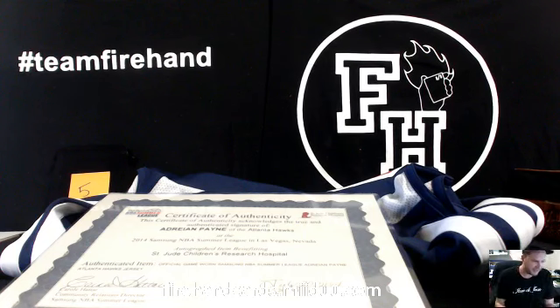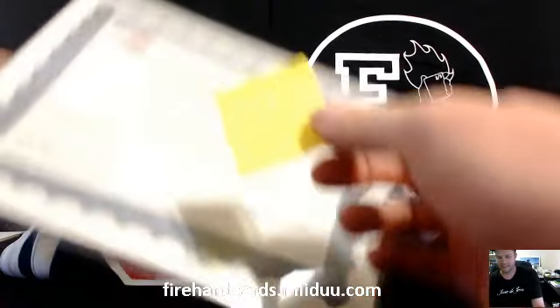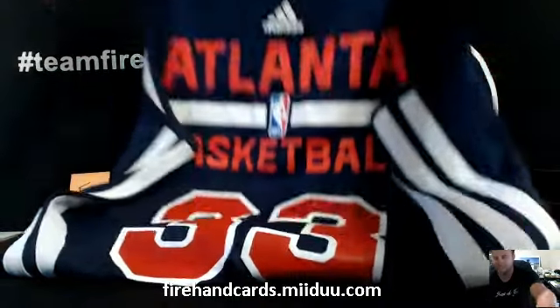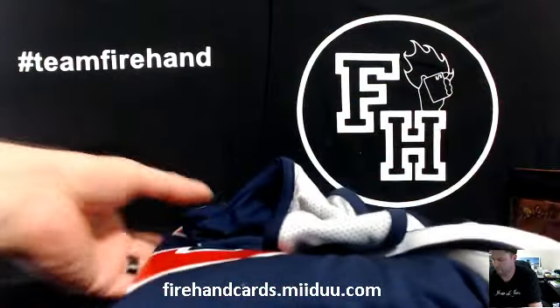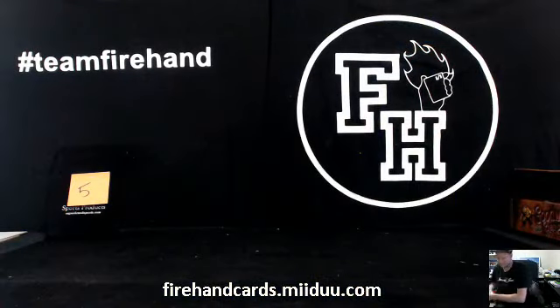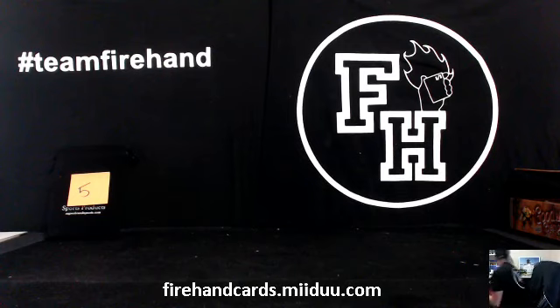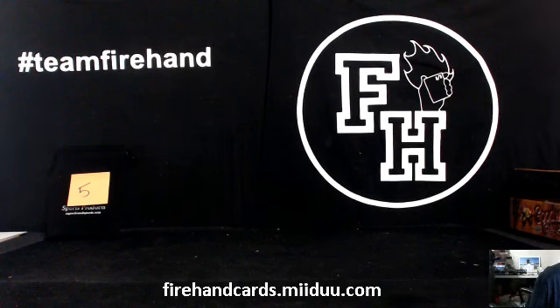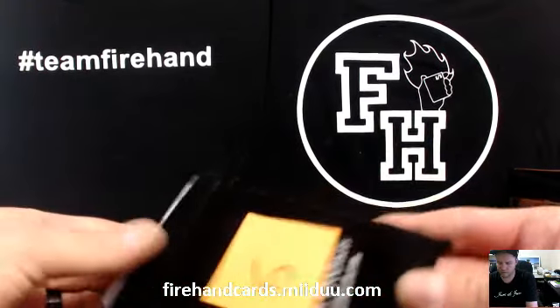Whew, man — that is stanky. Congrats Dylan. Alright, and in bag number five there are two — looks to be BGS cards, so let's do the front one here.